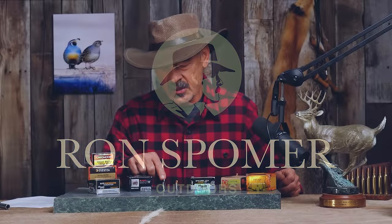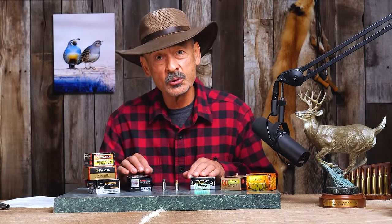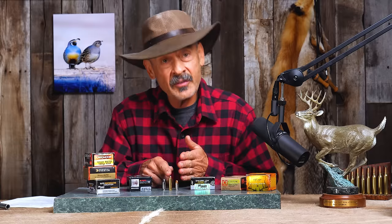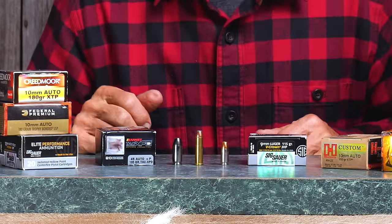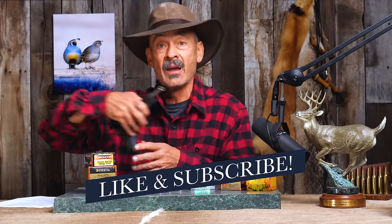If the 45 ACP is too big and the 9mm Luger is too small, where do we strike a happy balance? Shooting instructor and Marine Jeff Cooper asked that back in the late 1970s, and the answer was already in existence: the 357 Magnum. But the 357 Magnum is a rimmed cartridge suitable for revolvers — the 45 and the 9mm are rimless and set up for auto-loading handguns.